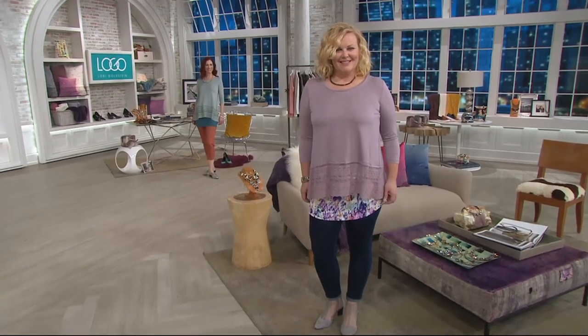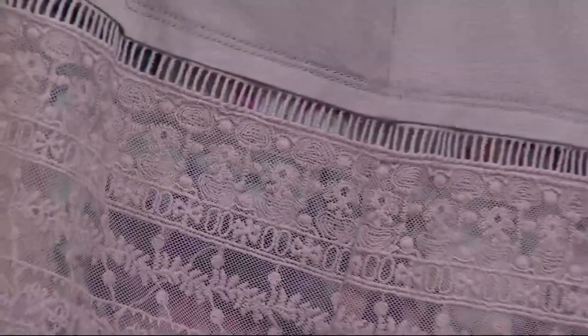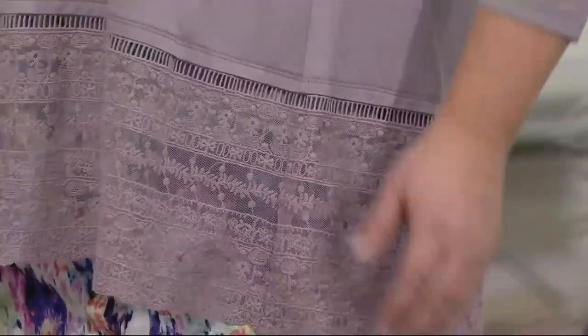Unbelievable. It's brand new. We're going to give you a beautiful view of the lace. Then you're going to realize, oh my gosh, I'm getting that much lace. It's like — how many inches do you think that lace is? It's over — it's almost seven.